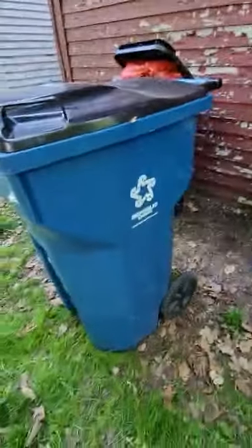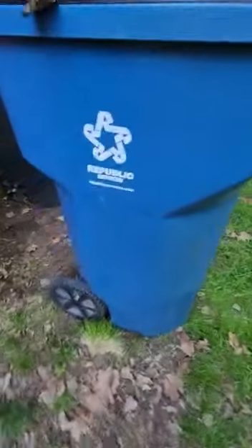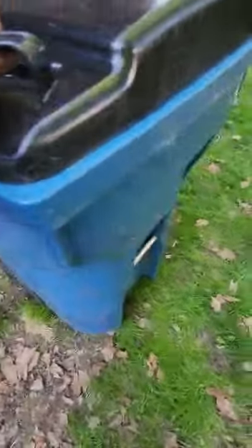I also have a 64-gallon SSI Schaefer Republic Services bin — I really like this one. It's for trash and has the Schaefer branding with a 'no hot ashes' label. It's in good condition with only a couple scratches. It's weird how the serial numbers are on the back — usually they're on the front. I got this as a Christmas gift and I really like it.